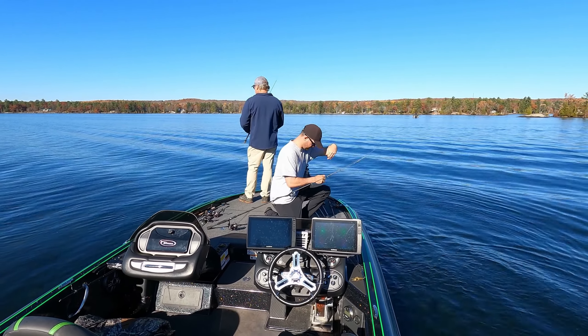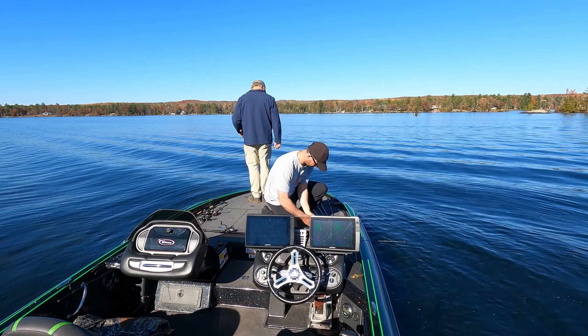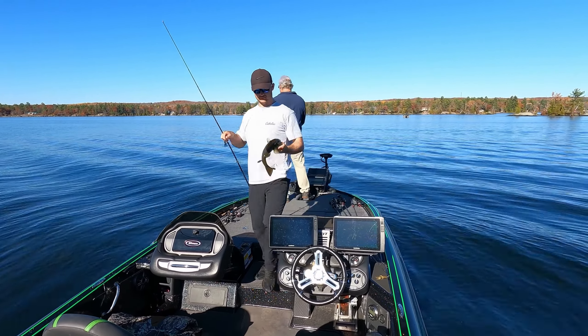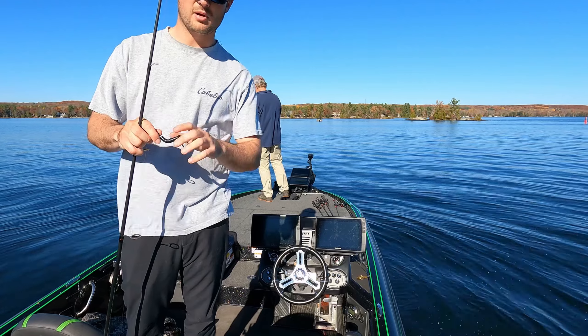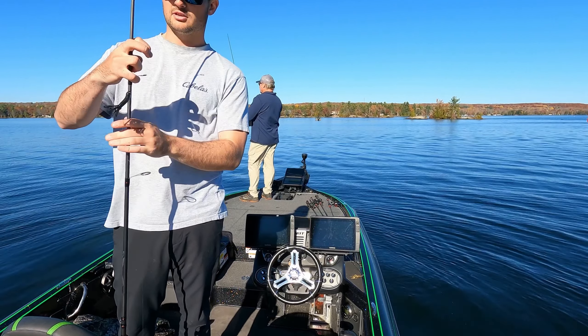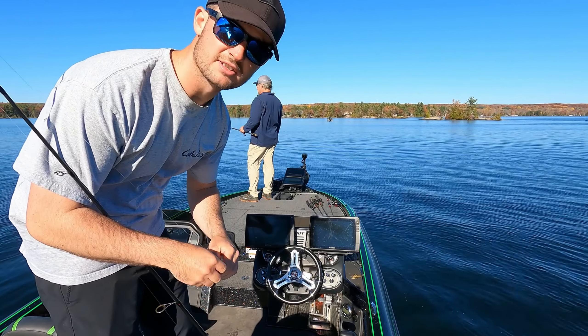My absolute favorite Ned Rig bait. There you go — another fish, two casts later. Not a big one, but that's why I love Pro Water Baits: they're so versatile. I trimmed this bait right down to make it a nice little finesse bait and it's catching some fish.